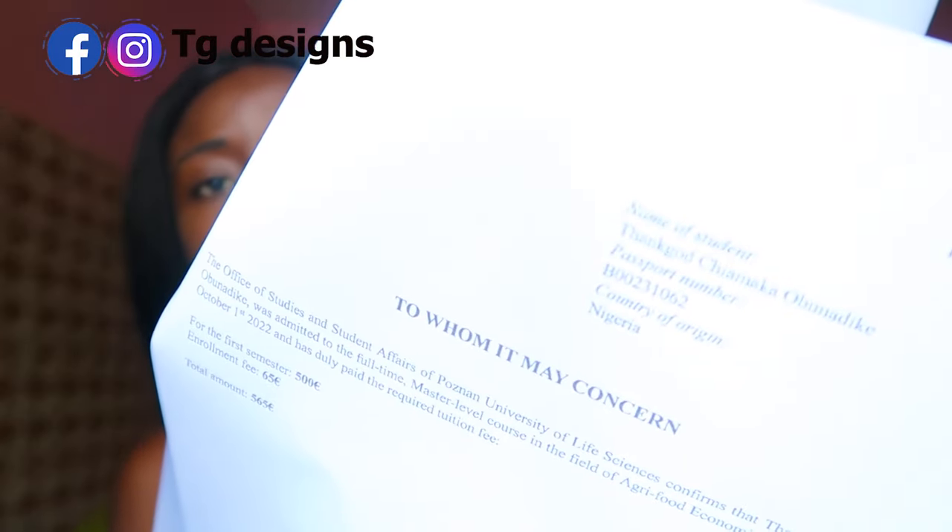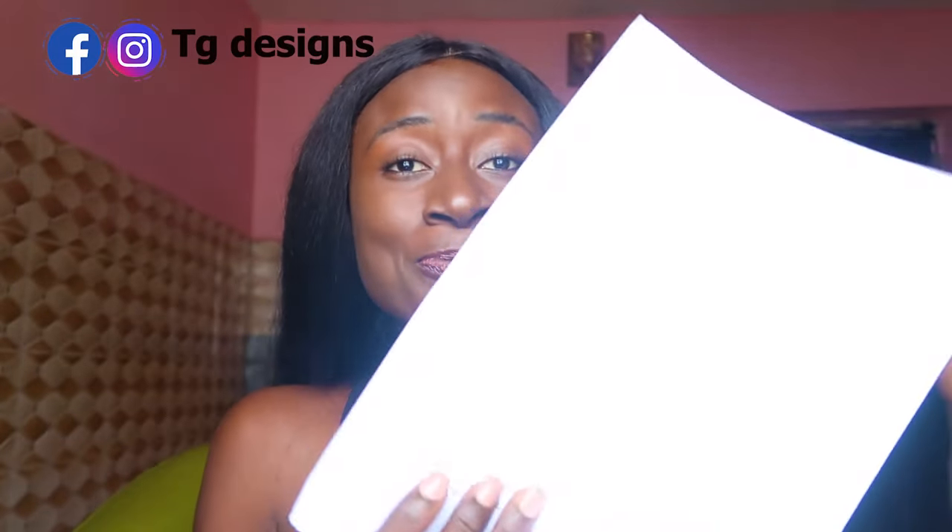The next page is a 'To Whom It May Concern' letter from the school. This states my tuition fee, the amount I have paid, and my application fee. The school documents don't necessarily have to look exactly like mine — whatever school you apply to, make sure you get your documents from them. When you get your appointment, reach out to the school for an updated document.